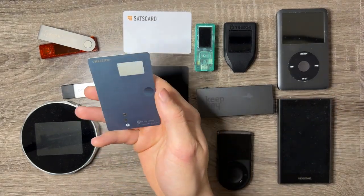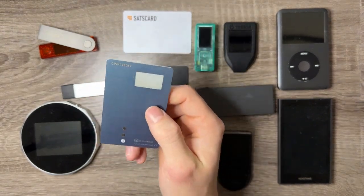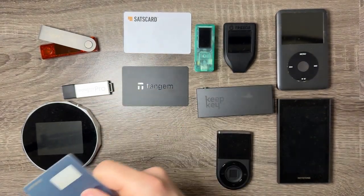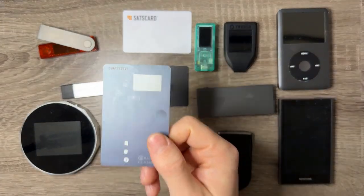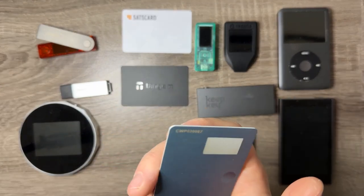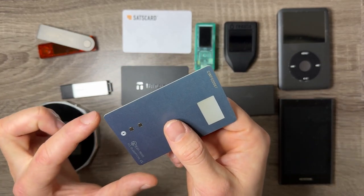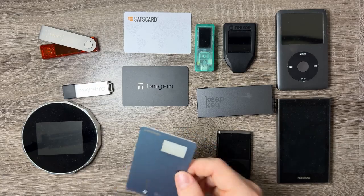For the CoolWallet Pro, it's interesting because you actually need to charge this device and it only supports Bitcoin, Ethereum, Litecoin, and XRP. XRP isn't really that popular anymore, and moving into the future I think a lot of people want to hold more than just four cryptos. If you only want to hold one of those four, this is a good purchase. You do have to charge it and the charger uses a micro USB, which is another disappointment.